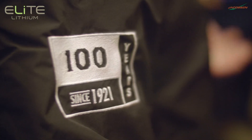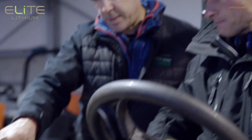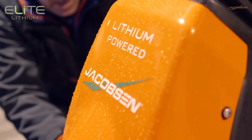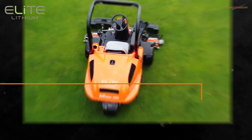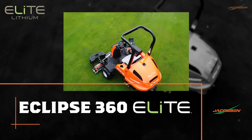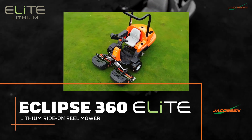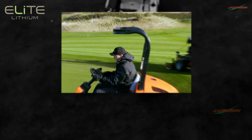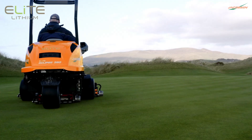And as we celebrate our second century, our latest achievement marks the commitment to quality, innovation, and the environment we've had since the beginning. Introducing the Eclipse 360 Elite — our next generation and first lithium-powered Eclipse mower, extending Jacobson's lead in performance, range, and reliability like never before.